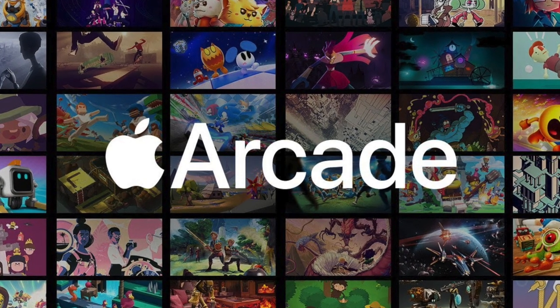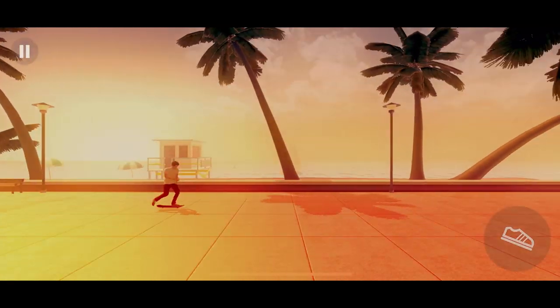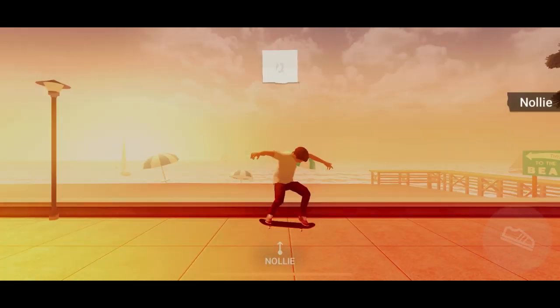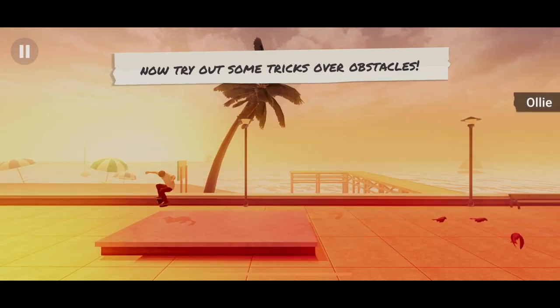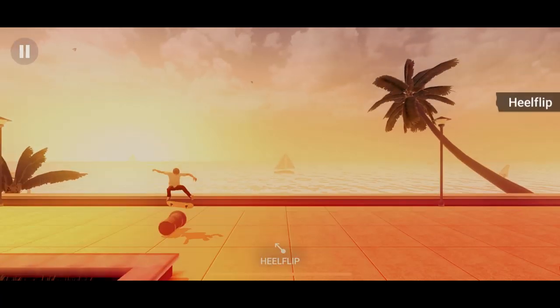One of my personal favorites at launch was definitely Skate City. It brought back so much nostalgia of endless hours playing Skate 3 and it was really fun. It has super simple controls — just tap to move forward and flick in different directions to nail an ollie or a kickflip, and the soundtrack is super gnarly. It doesn't have PlayStation 4-level graphics, but the visuals are great and it's a great way to ease your mind and have some fun.